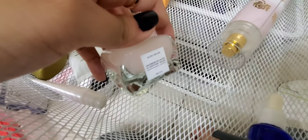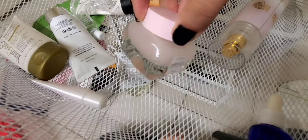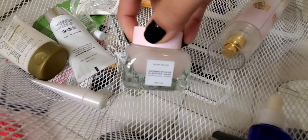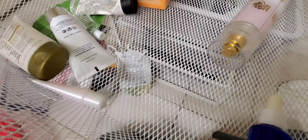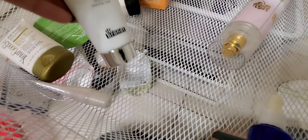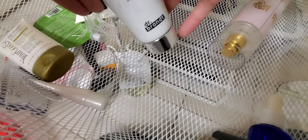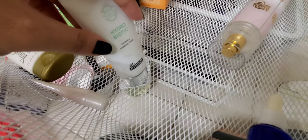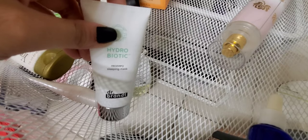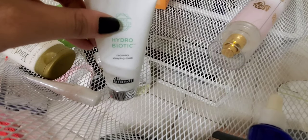The Glow Recipe Watermelon Glow Overnight Face Mask is here but I haven't opened it yet — I have a different sleeping mask open that I'm using first. The one I'm currently using is the Dr. Brandt Hydrobiotic Recovery Sleeping Mask — probably up to here left. It feels nice on the skin. Would I repurchase? Probably not — I'd try different sleeping masks because it didn't wow me.